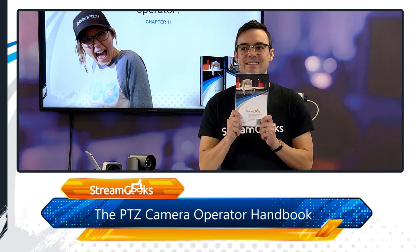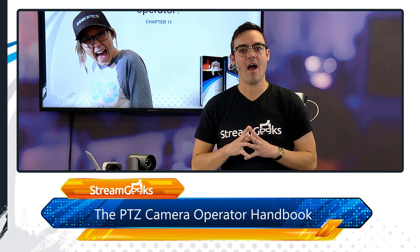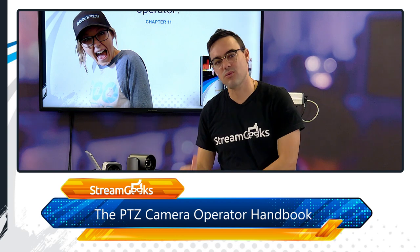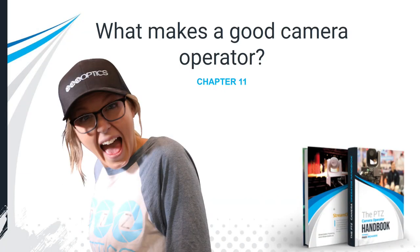Welcome back to the PTZ Camera Operator Handbook. We're finally talking about what makes a good camera operator — the traits and best practices in a variety of settings. Let's get into it with my co-host Tess.